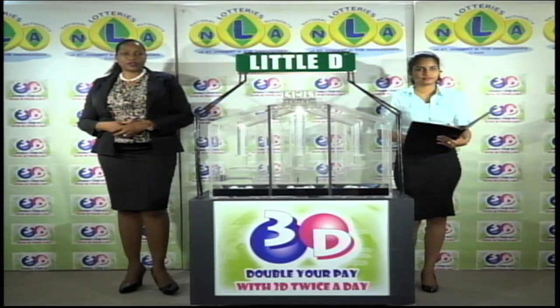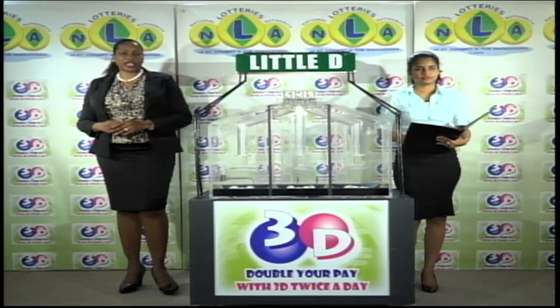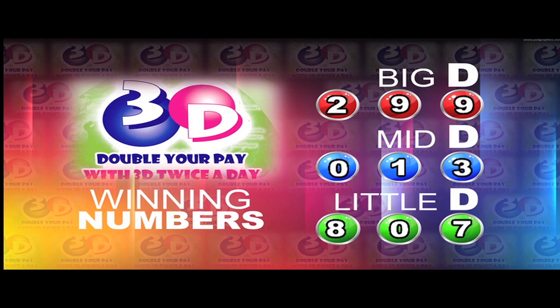Remember, this afternoon's draw is under the supervision of the auditing firm of KPMG, represented by Ms. Cynthia Sherman. I will now recap the winning numbers for you. The Big D winning number: 2, 9, 9. The Mid D winning number: 0, 1, 3. The Little D winning number: 8, 0, 7.